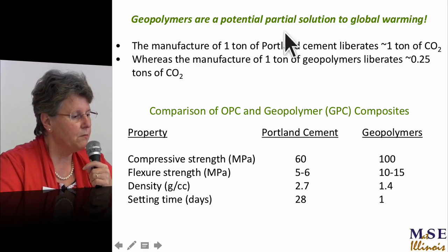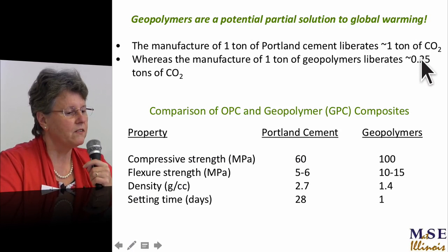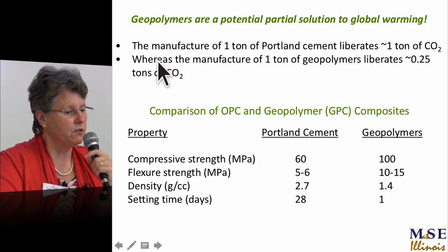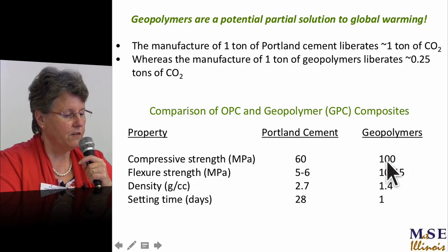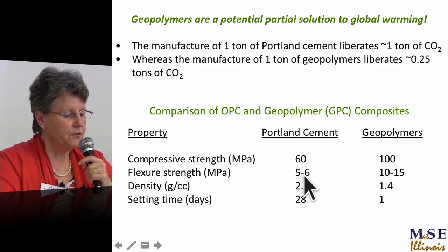Geopolymers are a potential partial solution to global warming: one tonne of Portland cement liberates one tonne of CO₂, but to make one tonne of geopolymers you only liberate about a quarter of a tonne of CO₂. The mechanical properties are impressive: roughly twice the compressive strength of ordinary Portland cement, three times the flexural strength, half the density, and set to full strength in one day.